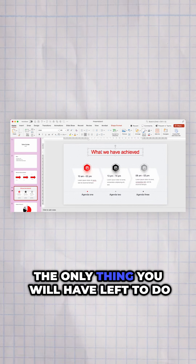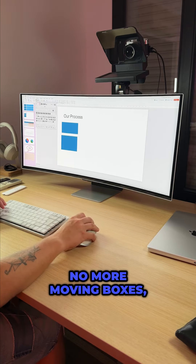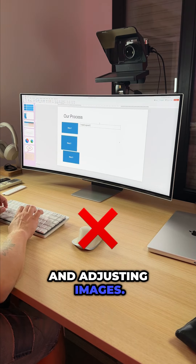The only thing you will have left to do is filling in your data. No more moving boxes, choosing colors, and adjusting images.